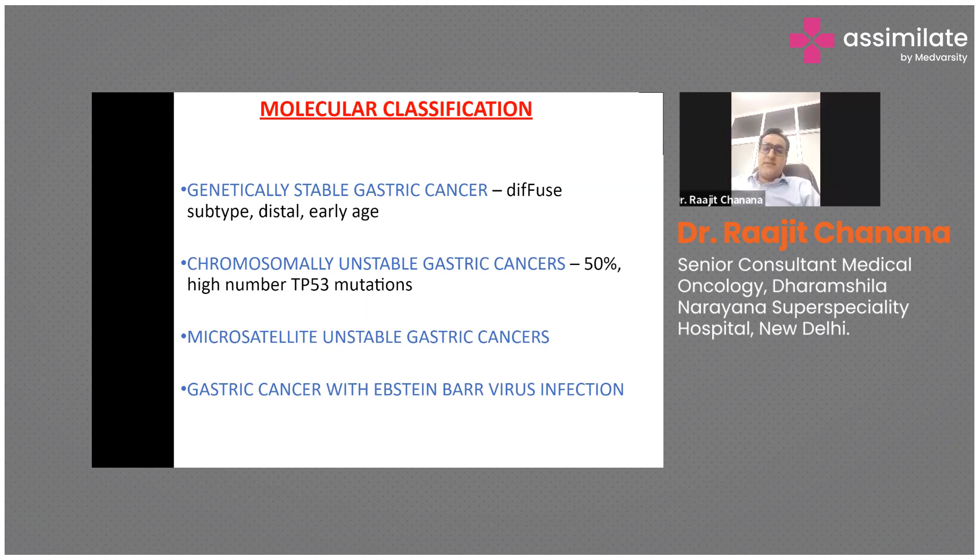Chromosomally unstable gastric cancer has a high number of TP53 mutations, which are associated with most cancers and usually indicate aggressive disease. The third type is microsatellite unstable gastric cancer, where the MMR — the DNA repair mechanism — is defective; these patients respond very well to immunotherapy drugs. The fourth type is gastric cancer with Epstein-Barr virus infection.